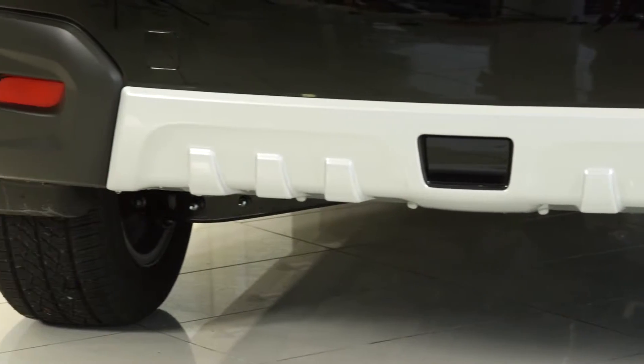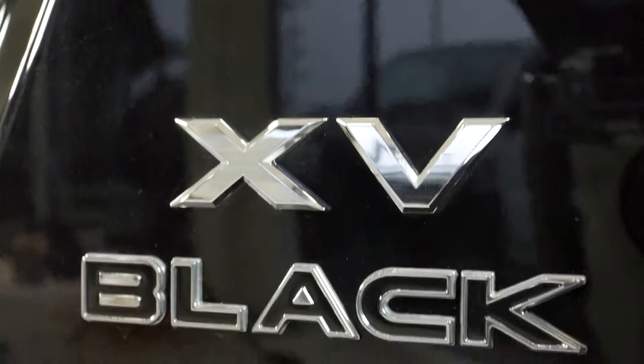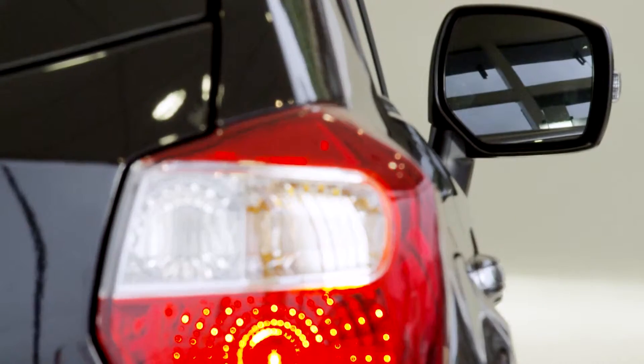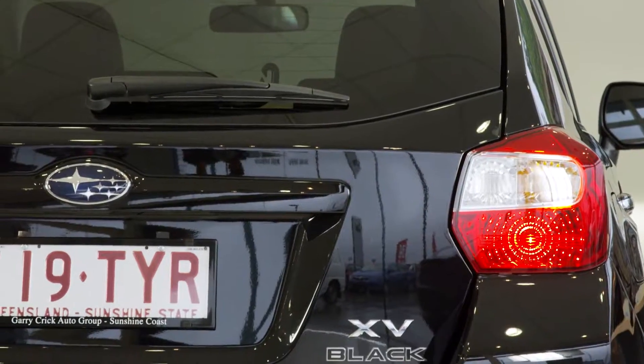A bold new bumper, wing mirror mounted indicators and fog lights set off the imposing and impressive styling. A rear moulded roof spoiler, chrome roof rails, side mouldings with a body-coloured side mirror, and rear privacy glass exude rugged off-road confidence.